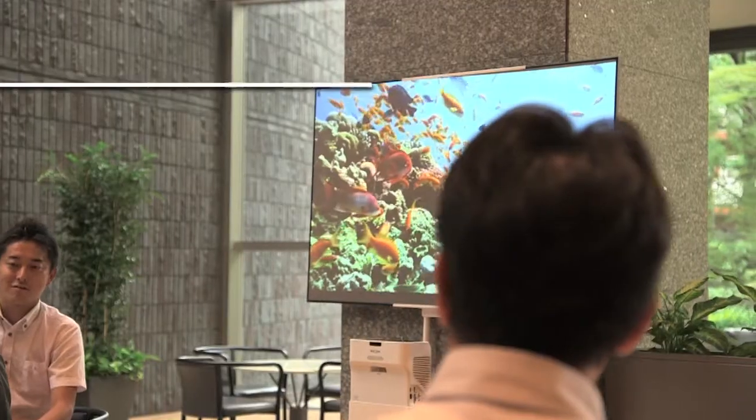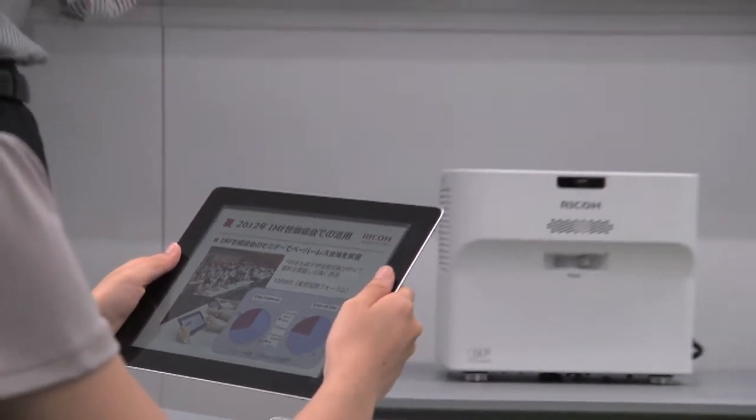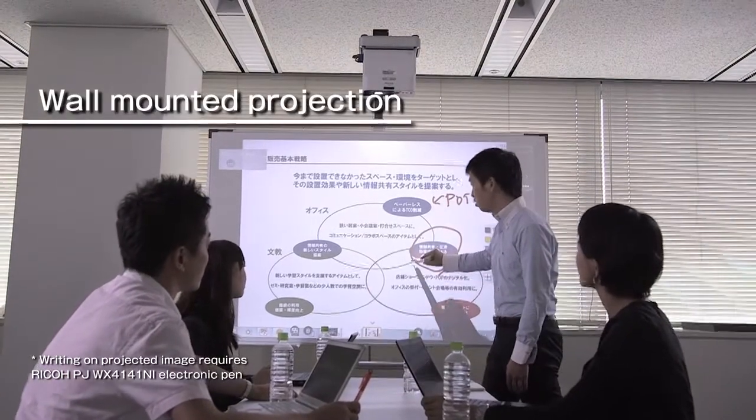Outstanding brightness ensures excellent visibility even in well-lit places. Connects wirelessly to a smartphone or tablet device. Wall-mount projection is possible, enabling permanent fixture.